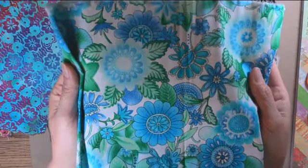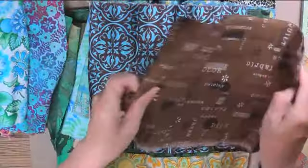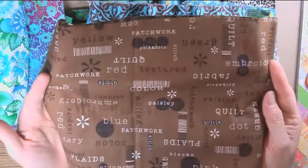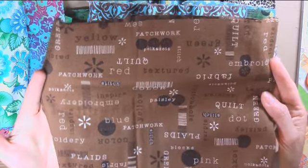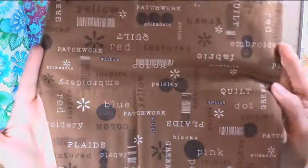Love this one — it's gorgeous. And this has words like color, paisley, embroidery, patchwork, plaids. Then it has green, pink, red, and all the colors on there.